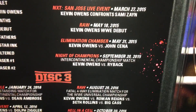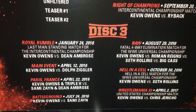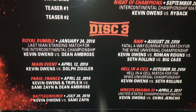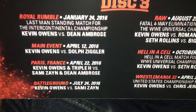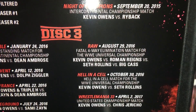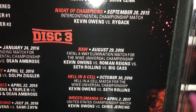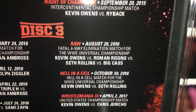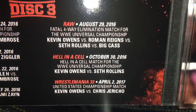Then we have Night of Champions for the IC title against Ryback — I believe that's when he won it. The Royal Rumble 2016 against Dean Ambrose in a last man standing match. Him on Main Event against Dolph Ziggler — not very often you get Main Event matches. Paris, France: Kevin Owens and Triple H versus Sami Zayn and Dean Ambrose — cool that they included that. Sami Zayn at Battleground. A Fatal 4-Way Elimination match for the WWE Universal title: Kevin Owens versus Roman Reigns versus Big Cass versus Seth Rollins. Then a Hell in a Cell match against Seth Rollins, and his WrestleMania 33 match against Chris Jericho.